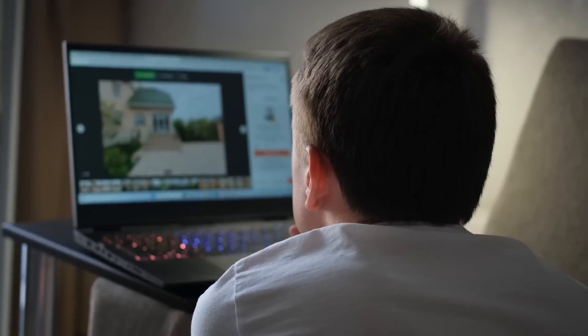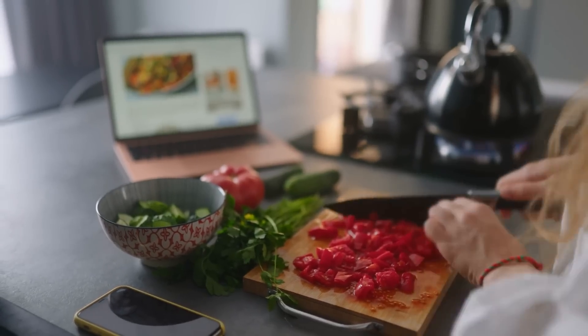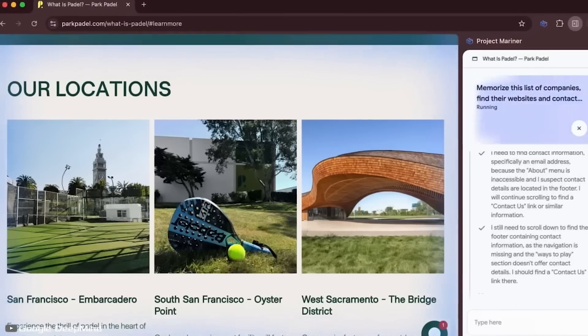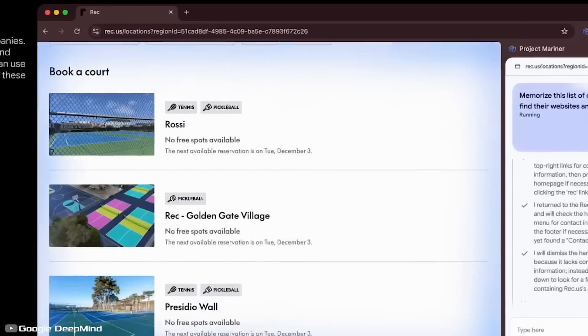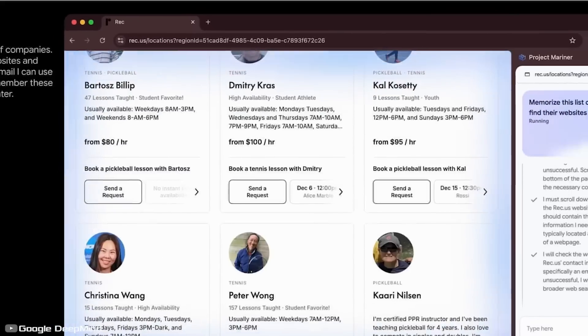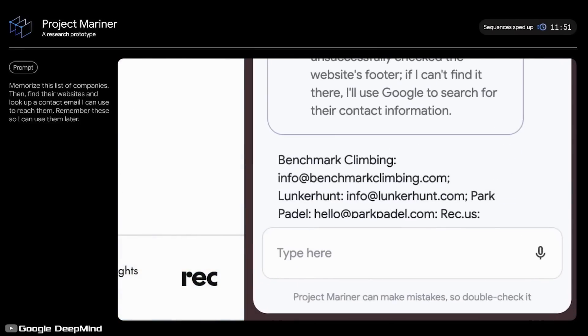The system can be used for booking flights and hotels, purchasing household items, or finding recipes. A downside is that it only works on one active browser tab at a time — while it's searching, you can't use other tabs. Project Mariner will allow users to step away from directly interacting with websites, doing part of the work for us.